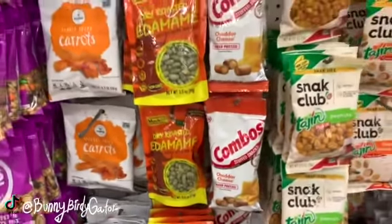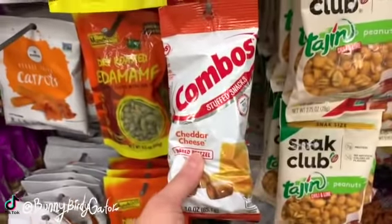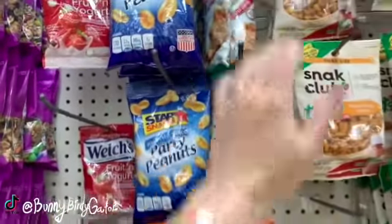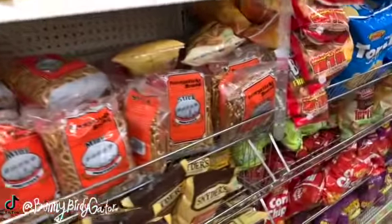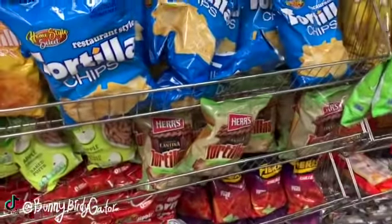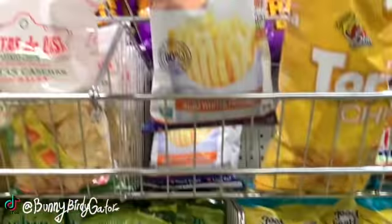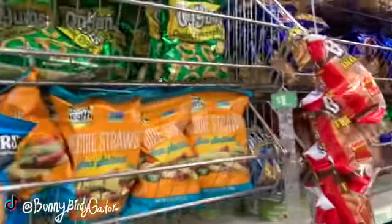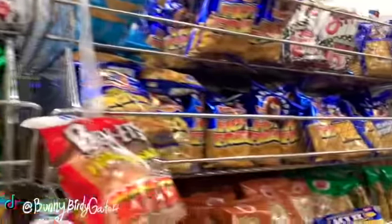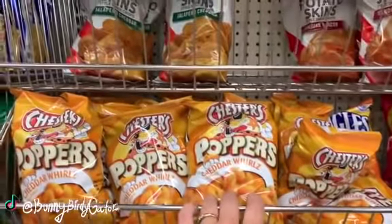Someone requested peanut butter pretzels on the wax melt burner so I'm looking for those. These are the cheddar cheese pretzels and then we have Combos. On the hunt for new snacks - Snyder's is here of course, the veggie chips, what are these - Smart Fries, Pop Corners, Skinny Pop, hot fries, potato sticks. I'm not really seeing many new chips and stuff this week.